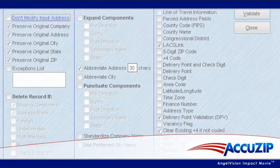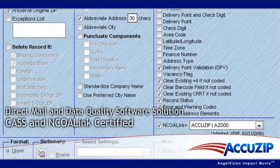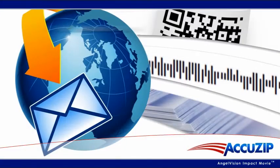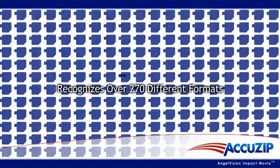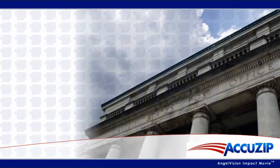AccuZip 6 is a turnkey direct mail and data quality software solution that is CASS and NCOA-Link certified. Its PAVE GOLD certified functionality ensures accurate preparation of your mail for the lowest pre-sorted postage rates. AccuZip 6 automatically recognizes and imports data from more than 270 different formats and cross-checks it with the USPS database to ensure accuracy.